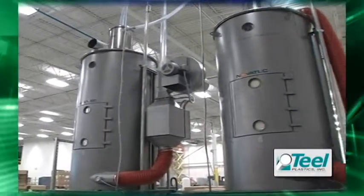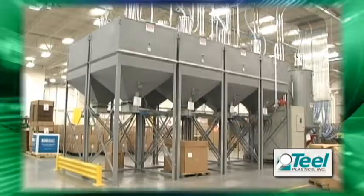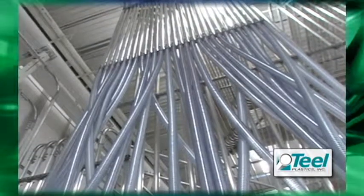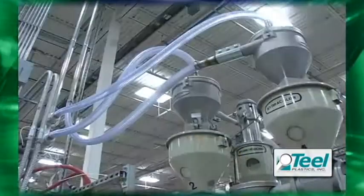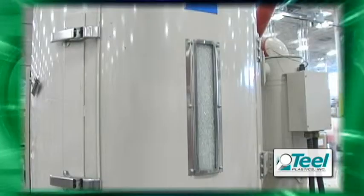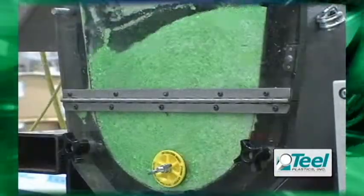Teal's new centralized material drying and vacuum conveying system is an essential part of its advanced manufacturing process. This system protects the integrity of the raw materials, eliminates waste, and improves the cost-effectiveness of production runs. This conveying system significantly increases part-to-part repeatability and reduces production downtime by having materials pre-dried and ready for processing.